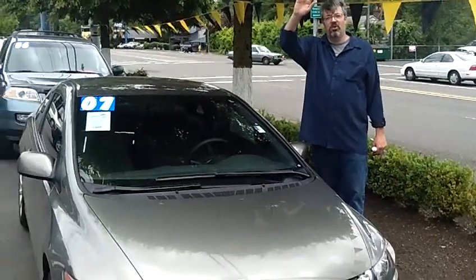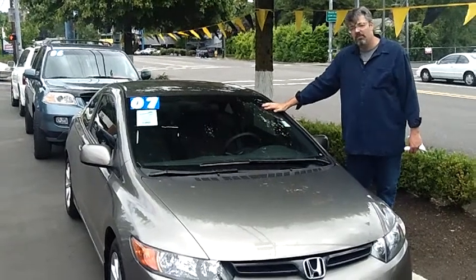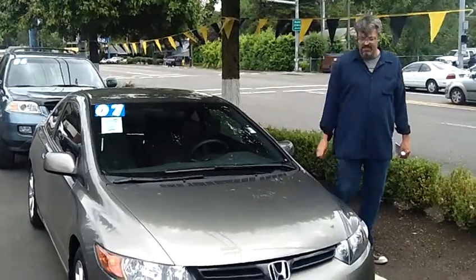It's Scott here at Car Used Cars in Beaverton, Oregon off Canyon Road. Today I want to show you what everybody is trying to get. It's the Honda Civic 2007, stock number WP1613.